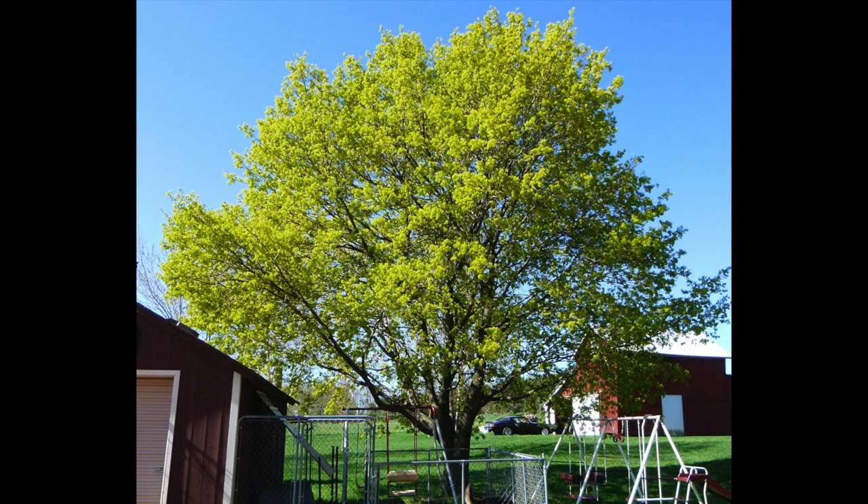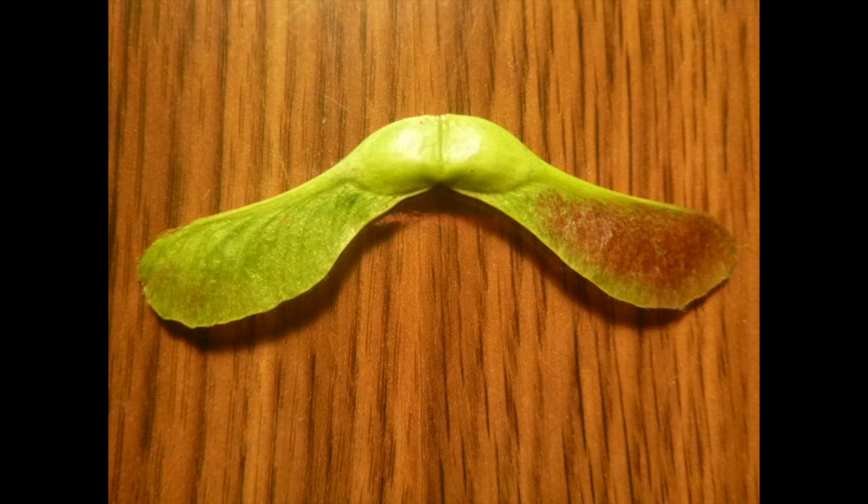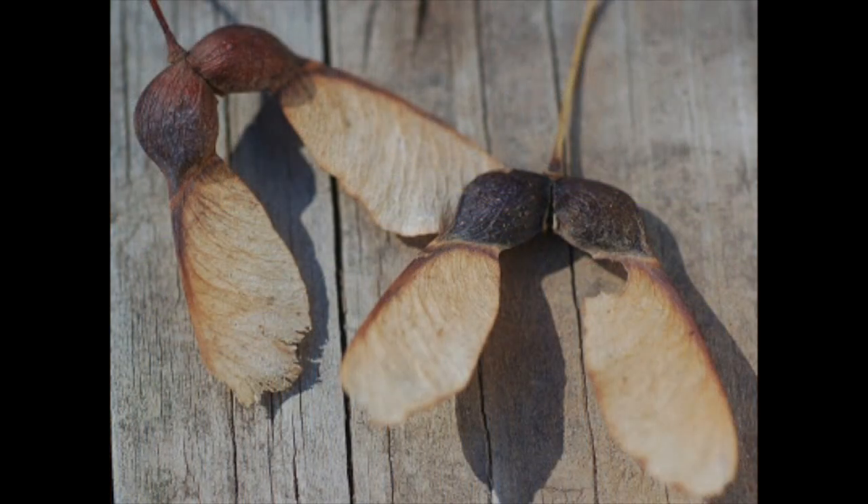Norway and sugar maple both flower to produce seeds, but only Norway maple produces showy flowers. If you happen to catch a Norway maple during leaf emergence, you may be treated to a beautiful display of flowers. A sugar maple, on the other hand, does not produce any showy flowers. These are the seeds, otherwise known as samaras, of the Norway maple — look at how obtuse of an angle they lay apart from each other. Here are the seeds of a sugar maple — notice how acute of an angle they hang apart from each other. The color doesn't matter; both the Norway and sugar maple seeds will turn brown when they mature and will both be bright green when they first emerge.